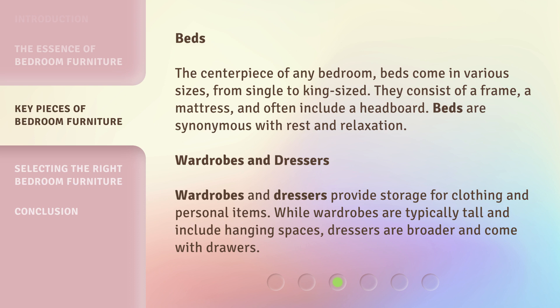Wardrobes and Dressers: wardrobes and dressers provide storage for clothing and personal items. While wardrobes are typically tall and include hanging spaces, dressers are broader and come with drawers.